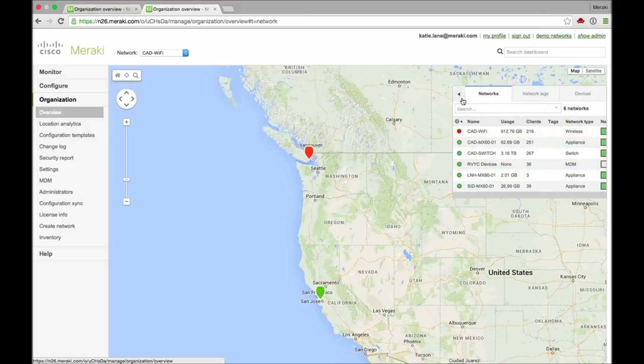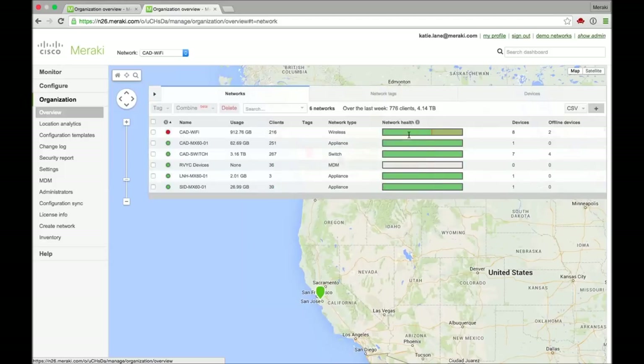Here you can see just a brief overview of exactly what's happening with those networks — usage, clients, and if you expand this out, you can see network health, if something has occurred, how many devices, and if there are any offline. So a very high-level overview. Terry, do you want to walk us through what you have here, and then we can jump into the MX specifically? So what we've done is we've got our three sites with the three different MX appliances in three different locations. We've set it up on the dashboard to allow individual visibility for each one.